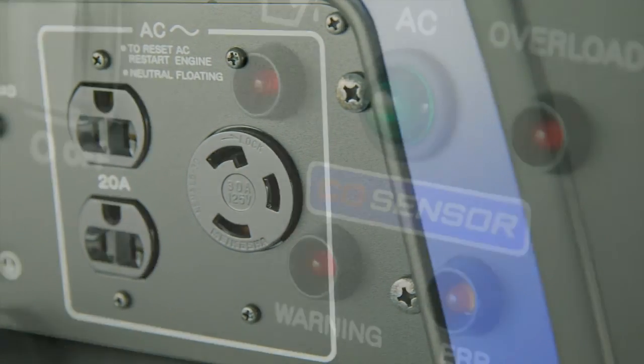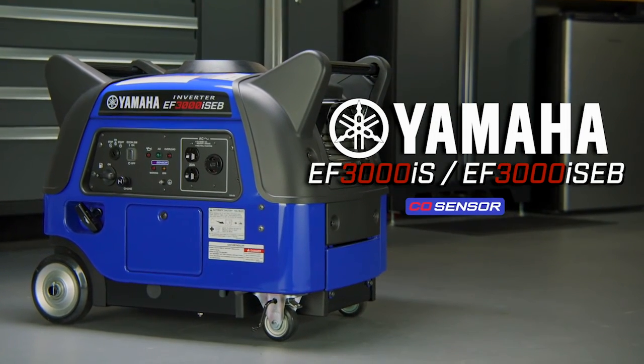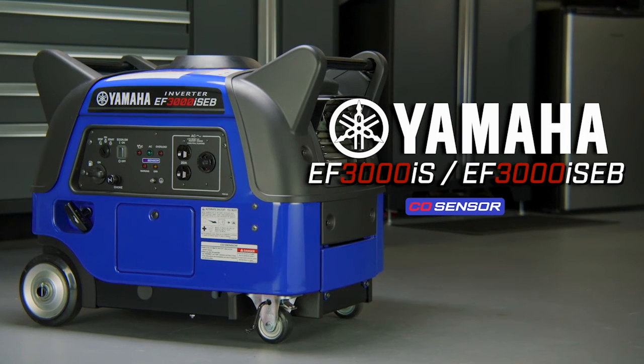Reliable power with enhanced protection — Yamaha's inverter generators, the EF3000 and EF3000 Boost.